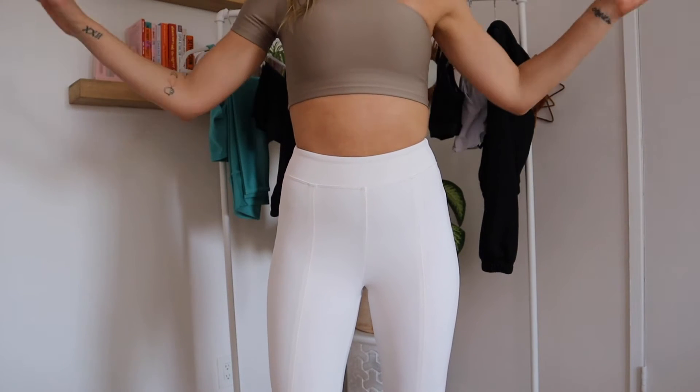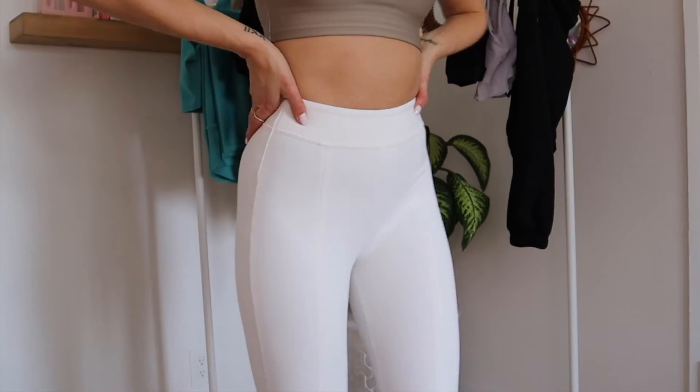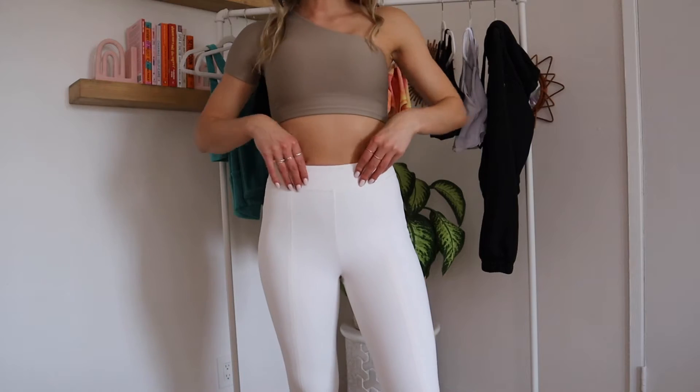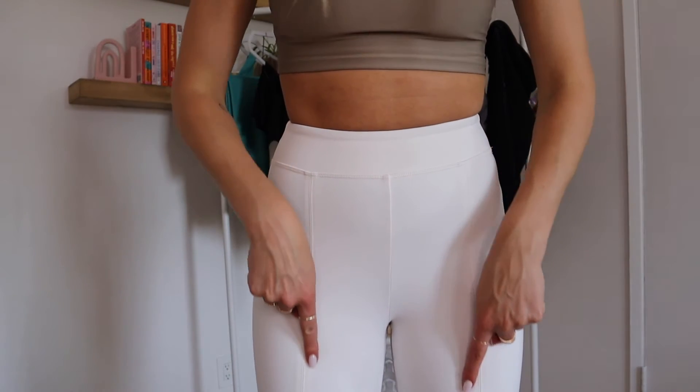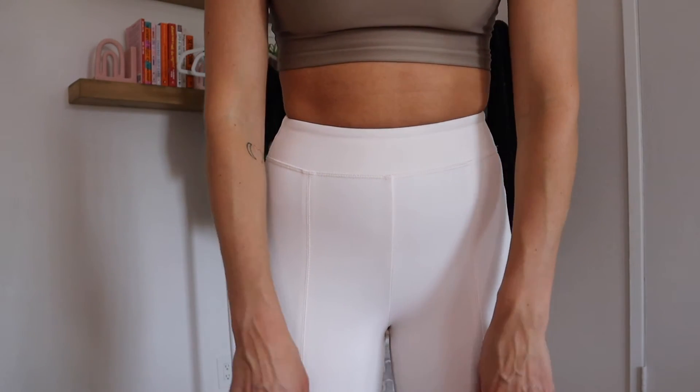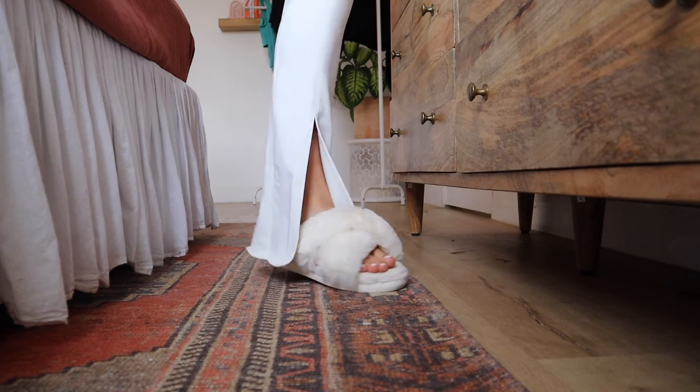These pants are everything — they're so freaking cute! These are the Flutter Pants: high-waisted, flared, with two seams that run down the front, and the pant splits at the bottom into a trendy adorable flare. The top portion is in Airlift material but the pants themselves are in their famous Airbrush material, which we love — their Airbrush material is everything.